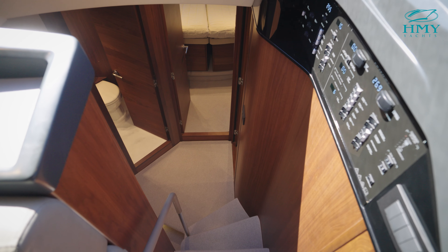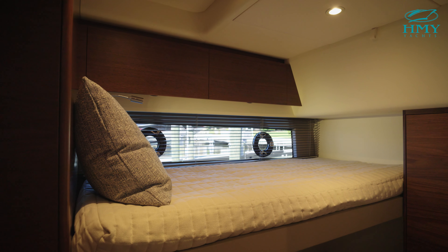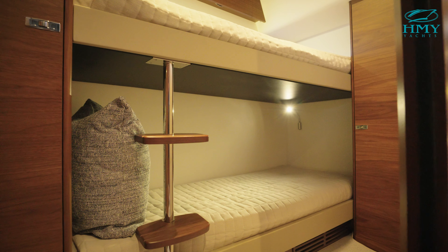Moving down the companionway is access to all three staterooms. On the starboard side of the boat, we have a guest stateroom featuring over-under bunks and hanging storage.